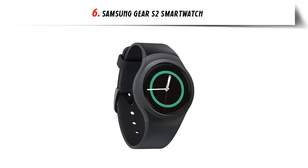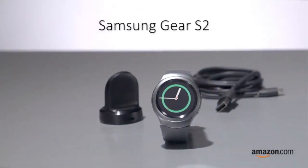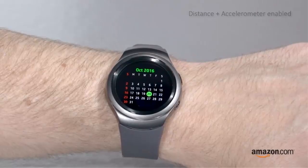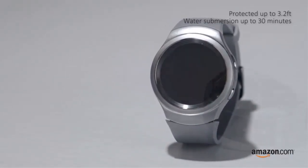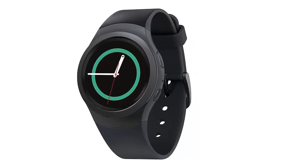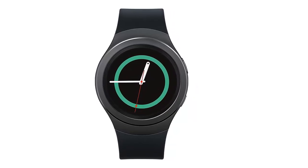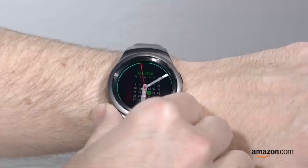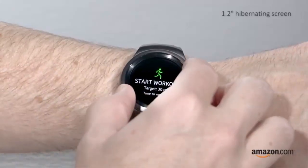Our list at number 6: Samsung Gear S2 Smartwatch. Send and receive texts, calendar notifications, news updates, and more right on your wrist. Battery performance may vary depending on network conditions and device usage. With its rotating bezel and unique circular interface, easily access your apps and notifications. Built on the Tizen-based wearable platform with a dual-core 1 GHz Exynos 3250 processor. With a circular design and stainless steel construction, the Gear S2 matches your style. Thousands of third-party apps are available, with interchangeable bands and hundreds of available watch faces. Note: it doesn't have speakers, so use Level U Bluetooth headphones to hear music.